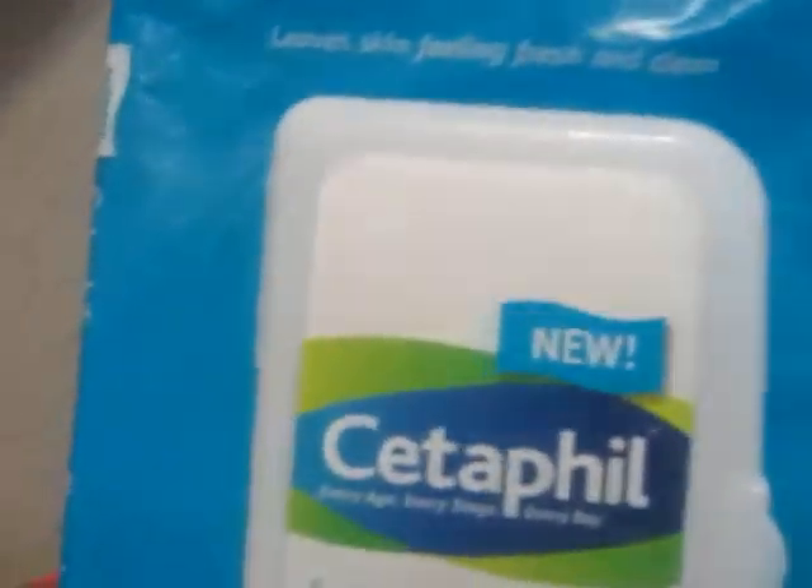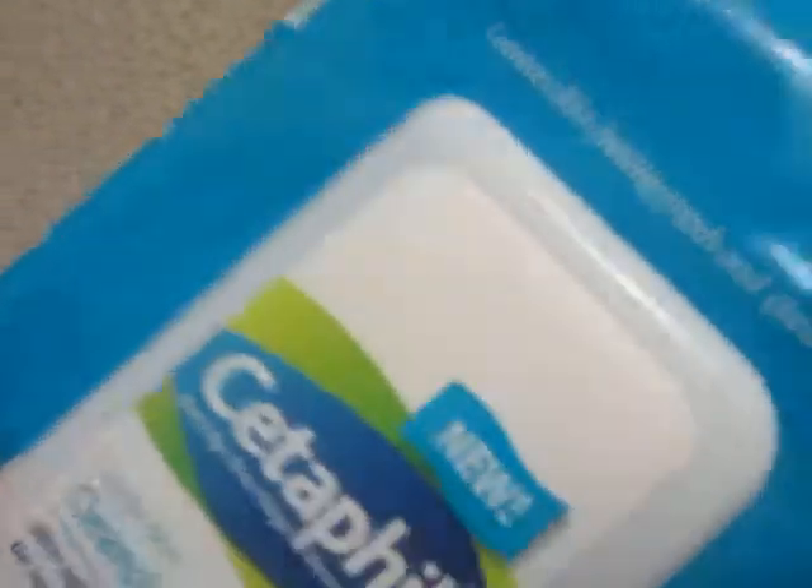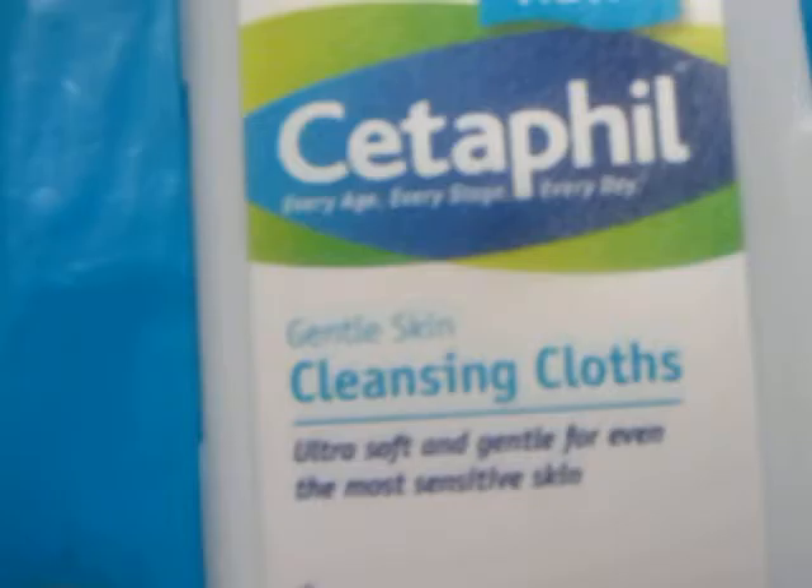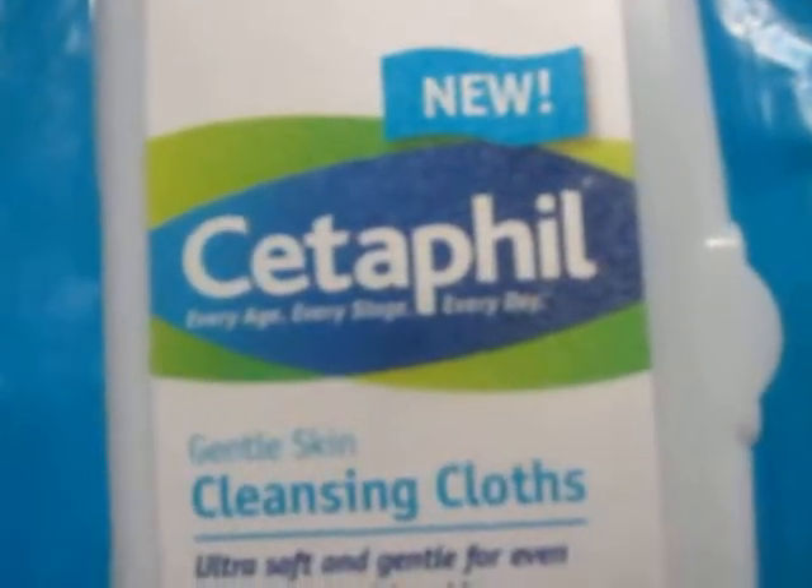Hi guys, I have a whole bag of empties here so I'm just gonna go through them real quick. The first thing I have here — I don't think I ever showed this on my channel, I don't think I ever used up a whole one anyway — this is the Cetaphil cleansing cloth. I use it to remove makeup on my eyes and my face.